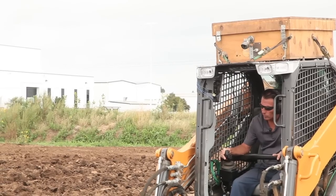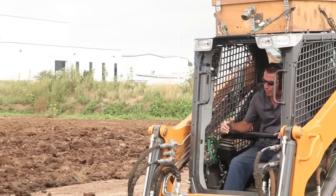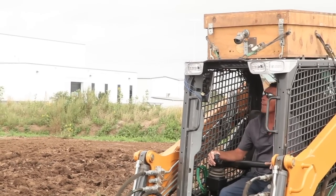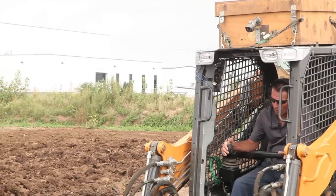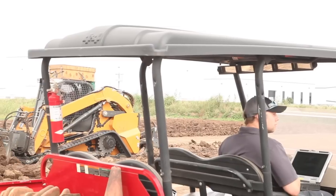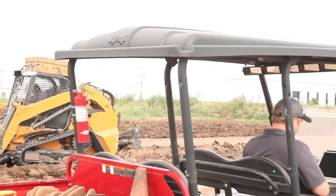While we're testing, we're collecting data in multiple ways, depending on the test. Some of them are just the operator's feedback — he's taking notes, stopping at different times throughout the day to make his notes. He will even check in with us throughout the day to tell us how things are going, if he needs to change something.